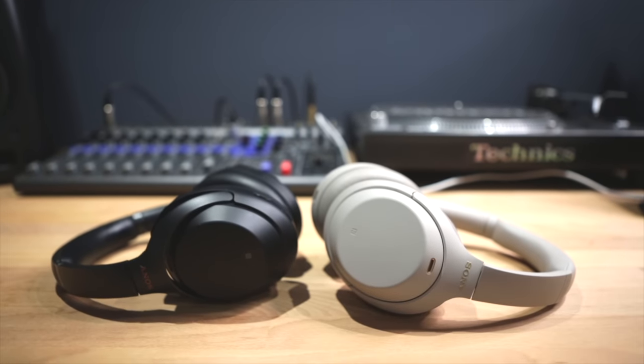Hello, welcome back to Mark Ellis Reviews. Thank you for tuning in. If you've subscribed — I say this at the start of every episode — please just hit subscribe, hit the little bell icon, and you will not miss an episode in the future. Sony XM4s.